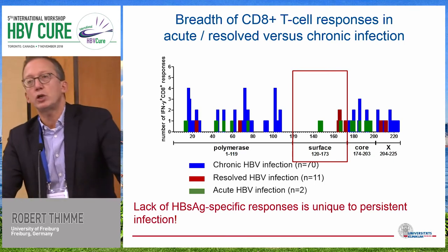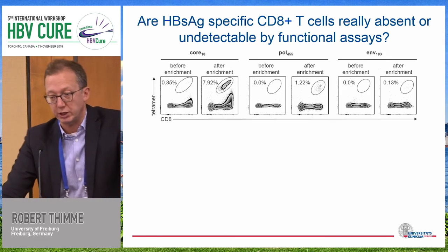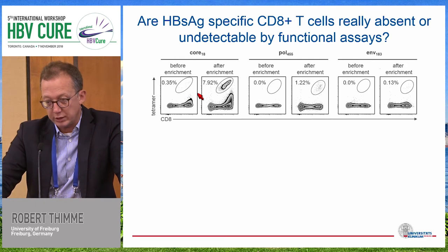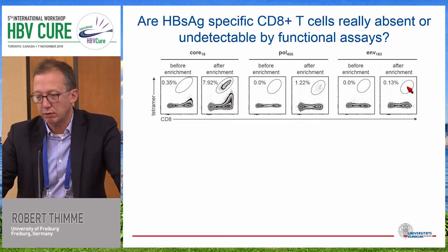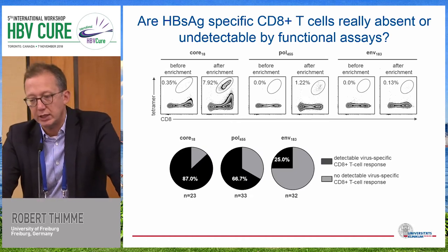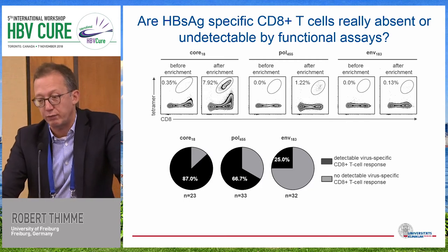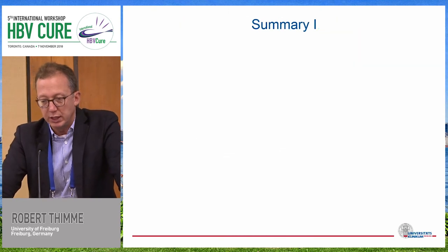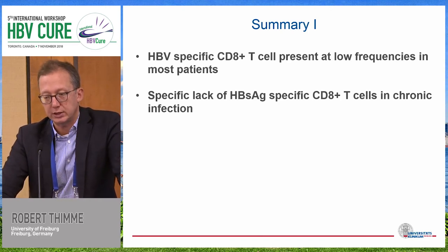By the ELISPOT approach, we are looking for T cell responses based on their ability to produce cytokines. A different approach is to use tetramers and also enrichment strategies for tetramers. For example, a very weak response detectable ex vivo in one patient — after magnetic enrichment ex vivo — showed significant clouds detectable for core and for pol, but again quite difficult for envelope. So for most patients, with core and pol, we were able to identify with this tetramer approach — which identifies CD8 T cells independent of their function — core and polymerase-specific CD8 T cells, but again only a few envelope-specific responses. We can sum up that there seems to be a specific lack at the functional level, but also with respect to the frequency of HBsAg-specific CD8 T cells in chronic infection.